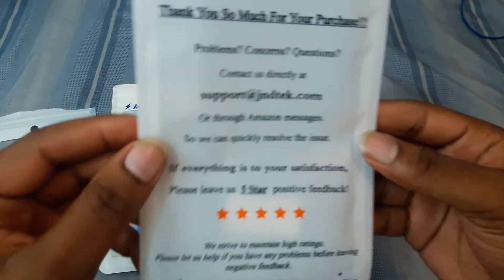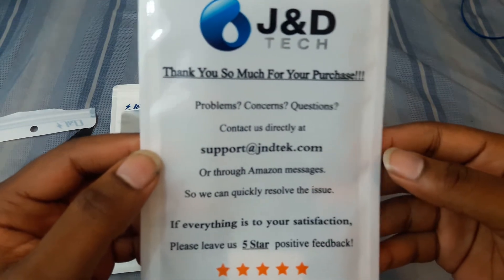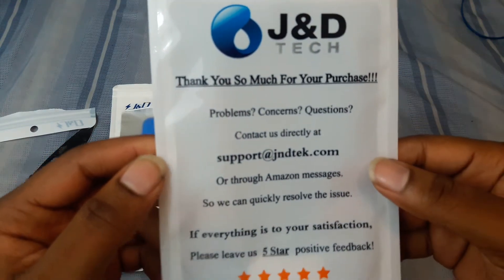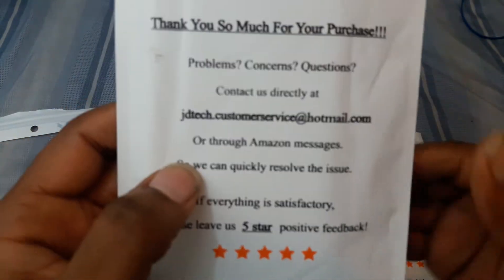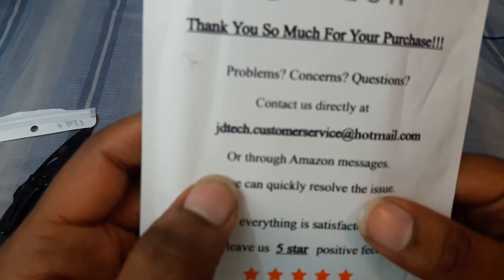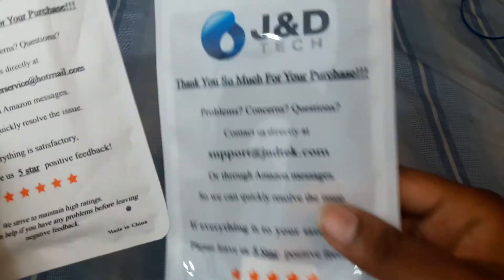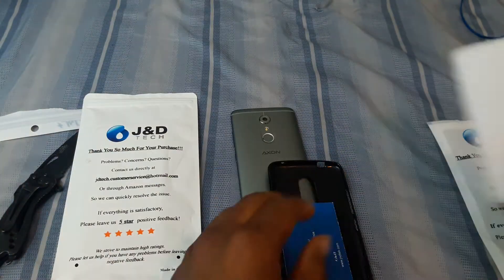If you get a JND Tech case they include a thank-you card. One card says to contact support at JDTech.com, but then this one says to contact them at a Hotmail address — customerservice at hotmail.com. So I'm not sure which one to use if I have a problem. Anyway, got the black case first.